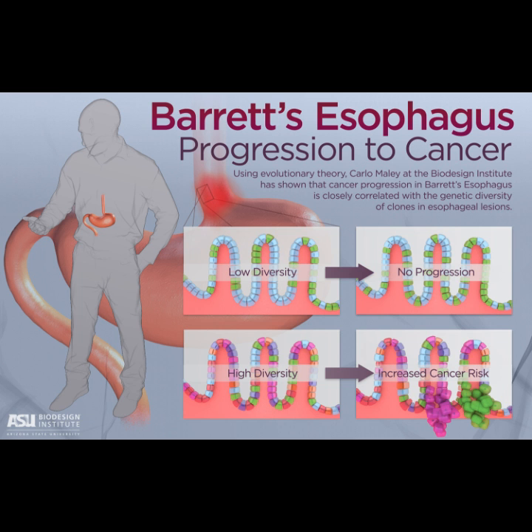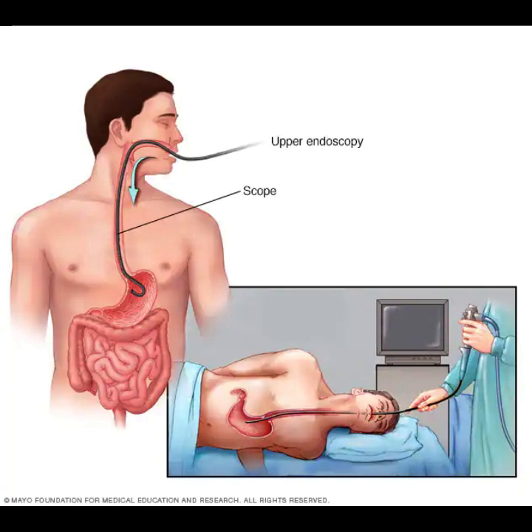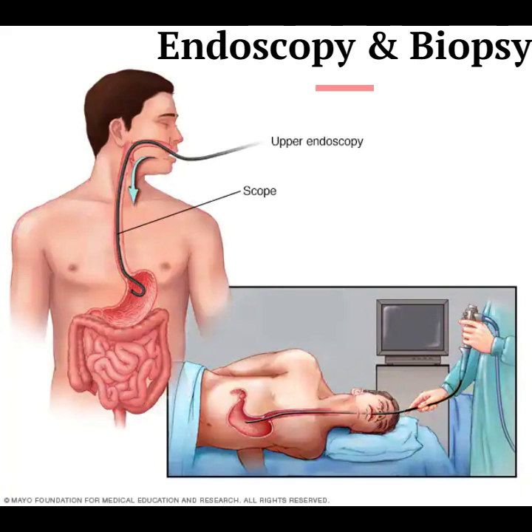For nondysplastic Barrett's esophagus, the risk of progression to cancer is around 0.2–0.5% per year. For high-grade dysplasia with Barrett's esophagus, the risk of cancer progression can be as high as 7%. Therefore, screening and surveillance protocols should be tailored to individuals according to the potential benefit of cancer prevention.